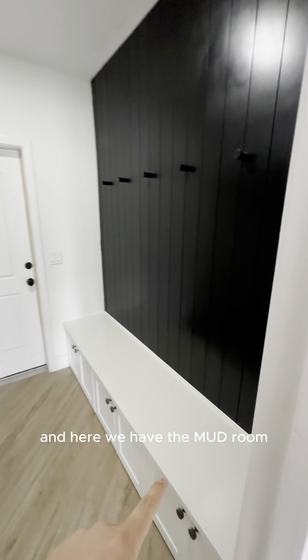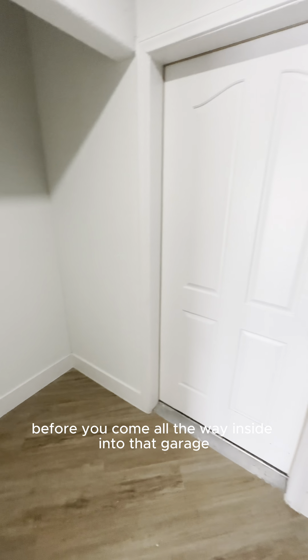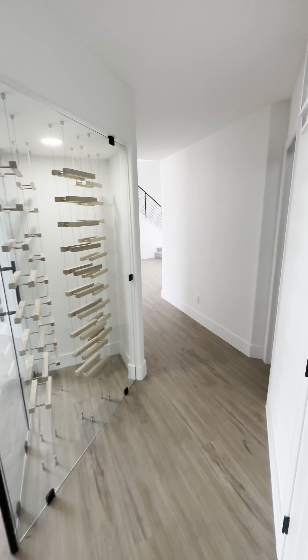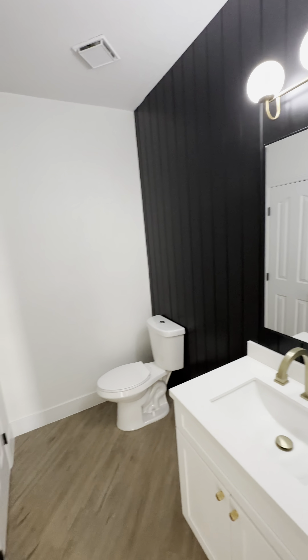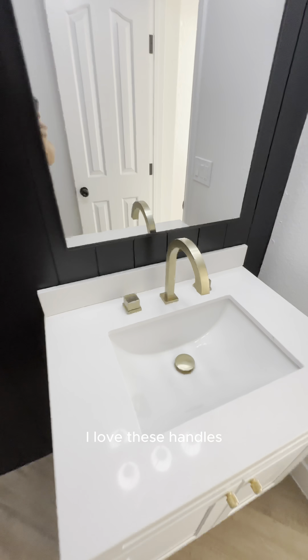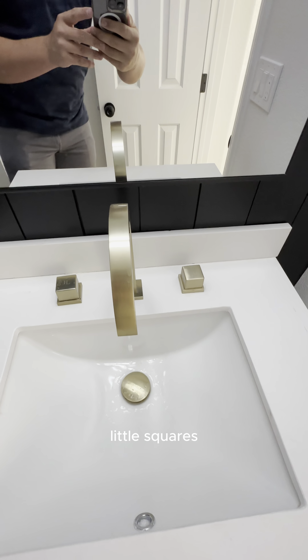In here we have the mudroom — always, always nice to have. Get rid of anything dirty before you come all the way inside into that garage. Right here is just a half bath. Really cool. There's a closet for it. I love these handles they have — a little twist like that, little squares.